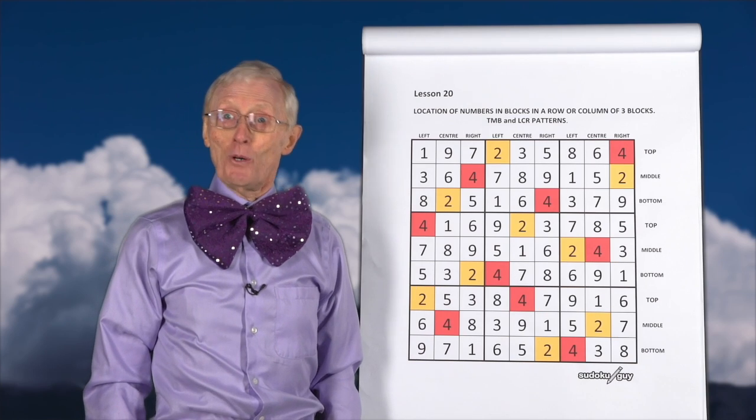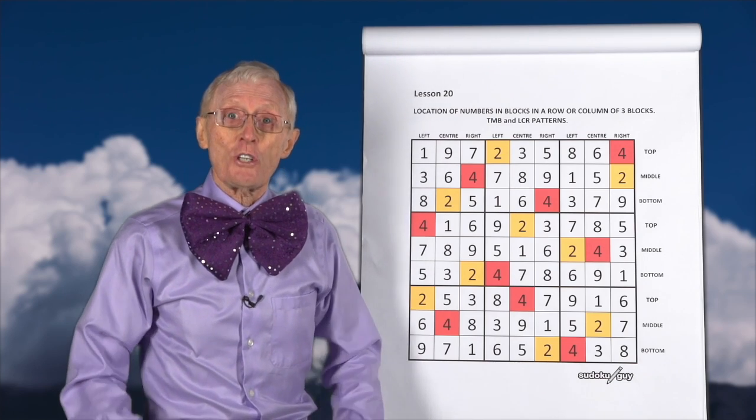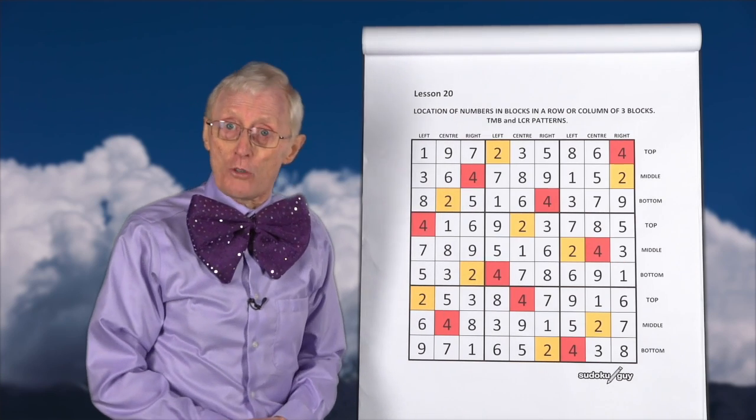Hello again boys and girls, this is Robin the Sudoku Guy with a neat chart that I'm going to show you today, just pointing out some really interesting patterns that you come across when you're doing Sudoku puzzles.